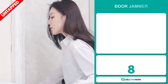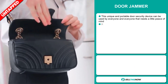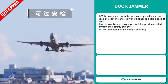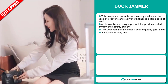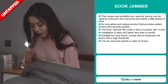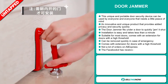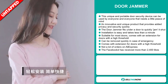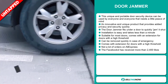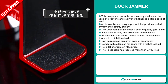Our next product is the door jammer. This unique and portable door security device can be used by everyone who needs a little peace of mind. It's an innovative and unique product that provides added privacy and security quickly. The door jammer fits under a door to quickly jam it shut. Installation is easy and takes less than a minute, and it's suitable for most doors. It comes with an extension for doors with a high threshold, and it can be removed quickly in case of an emergency. We also think it has a lot of untapped potential — so far, there haven't been many orders on AliExpress, so you could definitely take advantage of this.